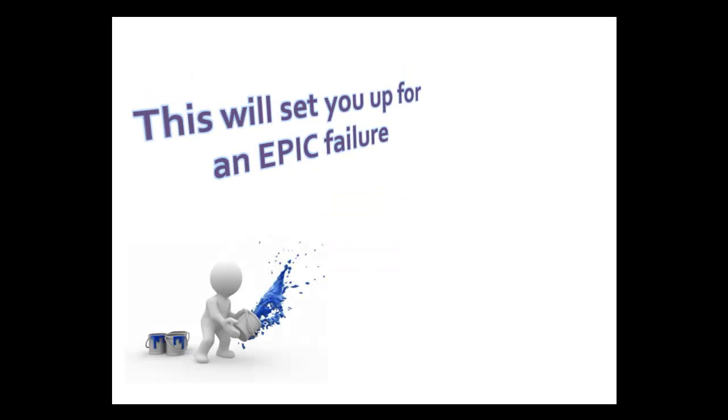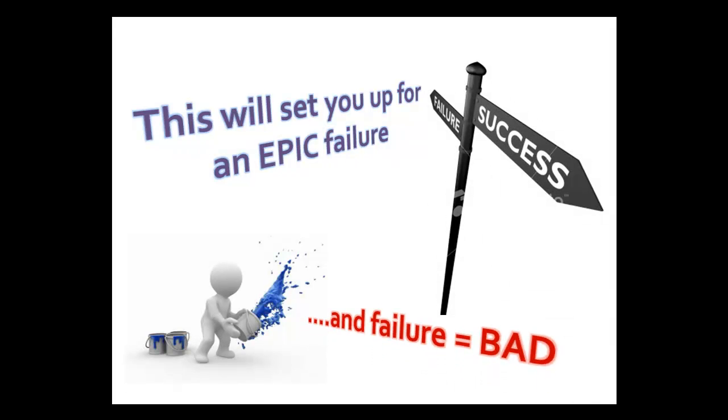Like they always say, location, location, location. You might think, well put a healthy vending machine next to a place you put a traditional one, right? And everyone will buy from the healthy one. Wrong. So wrong that this will set you up for failure. I mean epic failure.